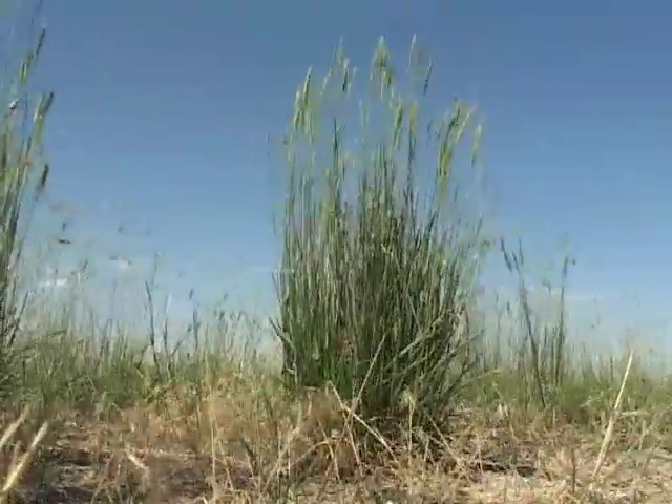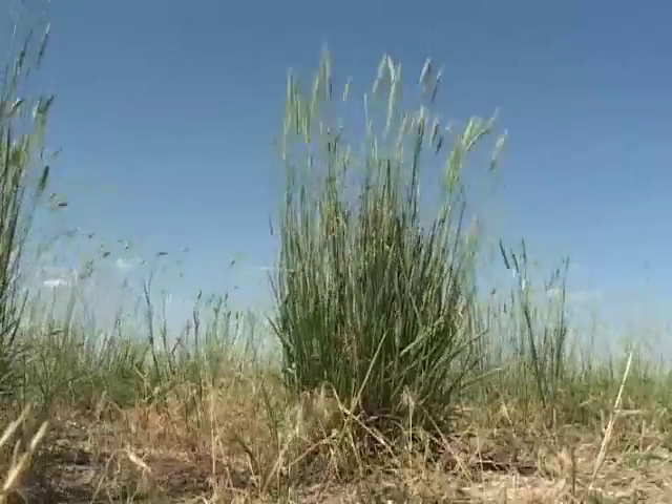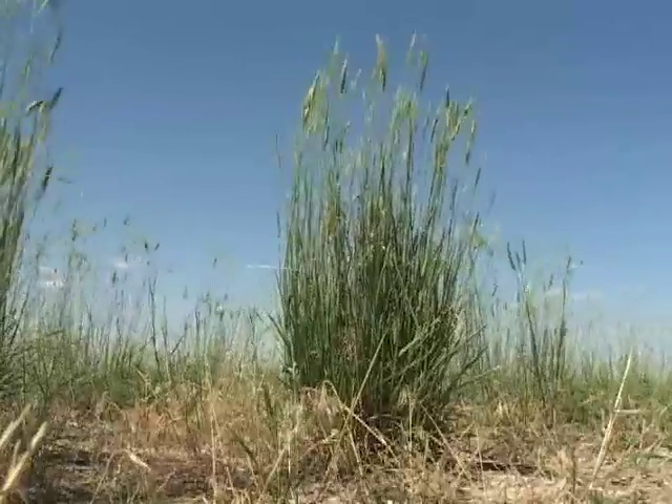Bunch grasses often produce as much or even more forage on the same site as the low-growing sod formers, and they hold the soil equally well. When you see bunch grasses growing on Wyoming rangeland, you're just seeing another adaptation to our dry climate. Bunch grasses are often a sign of health and productivity.